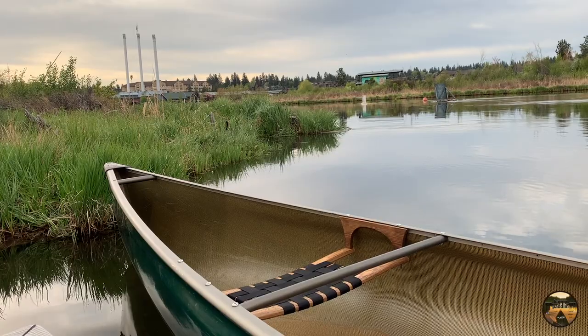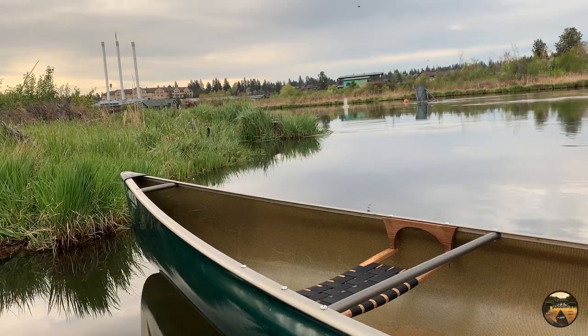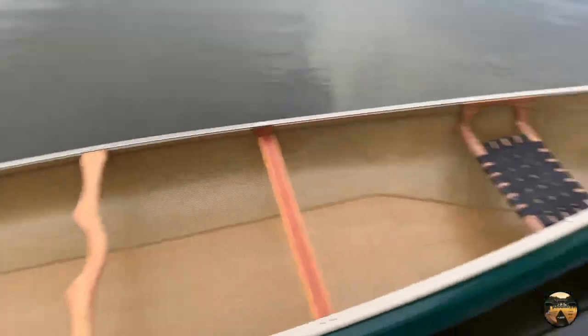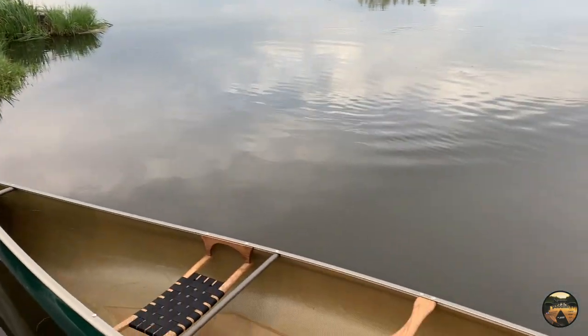Solo morning mission here — the Northwind 16 by Northstar Canoes. Shout out to my buddy Chris English; he wants to buy this one, so I've been paddling it quite a bit to break it in for him. I'm gonna take it for a quick spin and see what it's like paddling the 16-foot canoe.